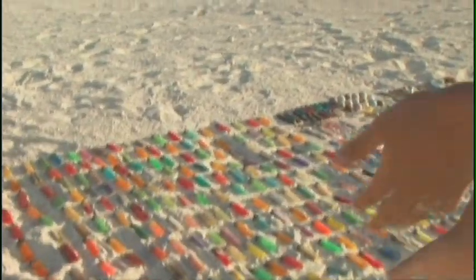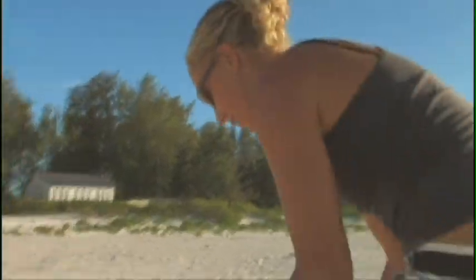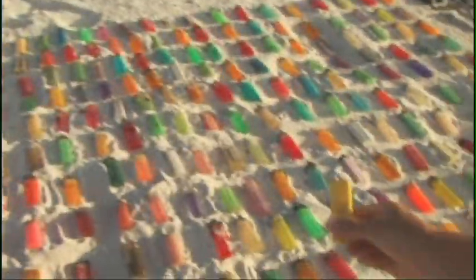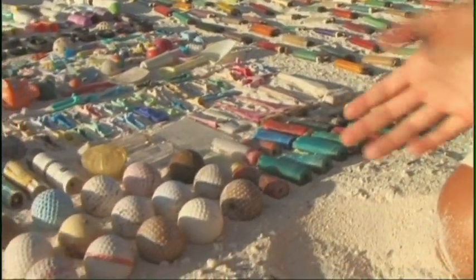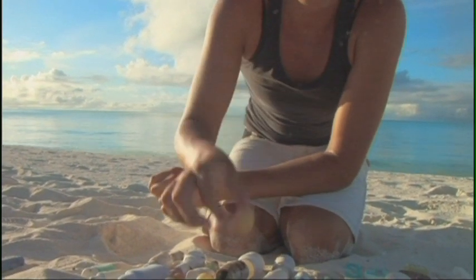If you aren't a fisherman, you're probably feeling pretty good about yourself right now, thinking this isn't my fault. So now I'm going to pick on the smokers — these are all lighters. And if you're a golfer, here's some golf balls, and roller balls that come in your deodorant.